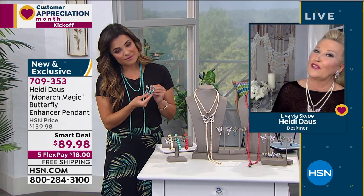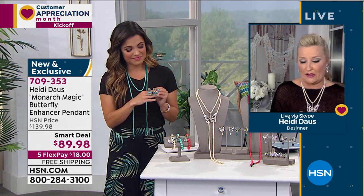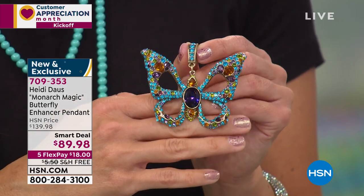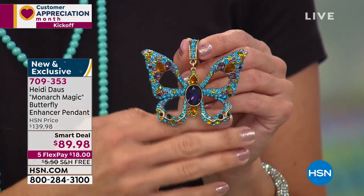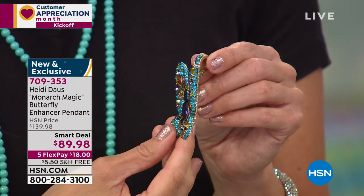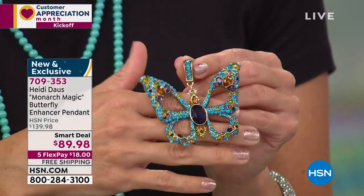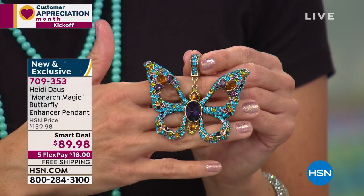Why a butterfly? Especially now, it's such a significant time to treat yourself or someone you love to a piece like this. Butterflies are a deep and powerful representation of life. There really isn't a creature that embodies that more. Every time I see one I think, there's my mom or there's my grandpa. And this one is so particularly beautifully made — there are hundreds of stones in every single one of these incredible enhancers.